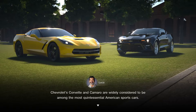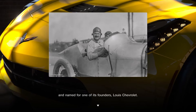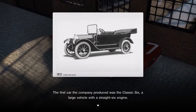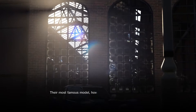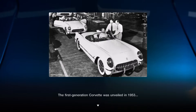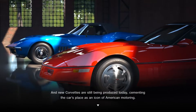Back to the cafe to learn about Corvettes. Chevrolet's Corvette and Camaro are widely considered to be among the most quintessential American sports cars. The Chevrolet brand was established in 1911 and named for one of its founders, Louis Chevrolet. The first car the company produced was the Classic Six, a large vehicle with a straight-six engine. Their most famous model however is probably the two-seater Corvette sports car. The first generation Corvette was unveiled in 1953, and new Corvettes are still being produced today, cementing the car's place as an icon of American motoring.